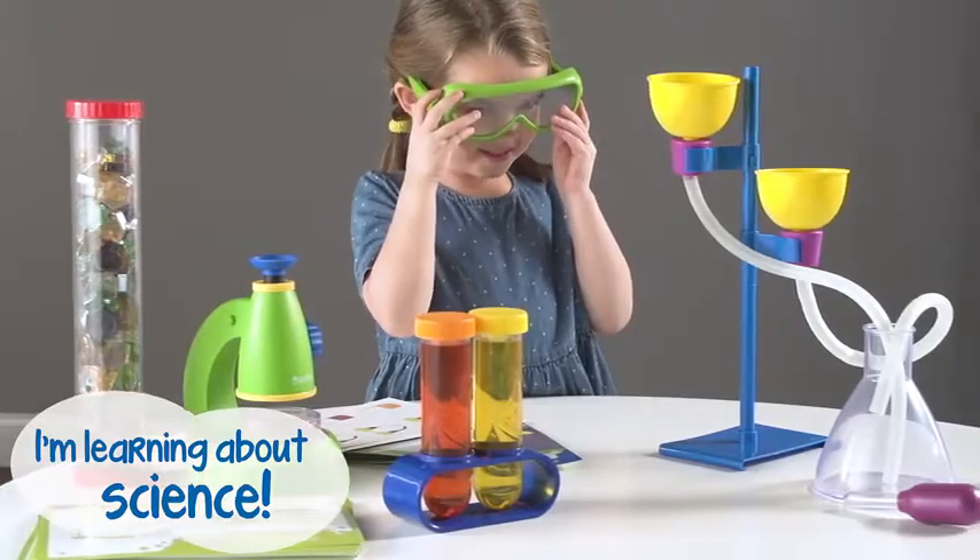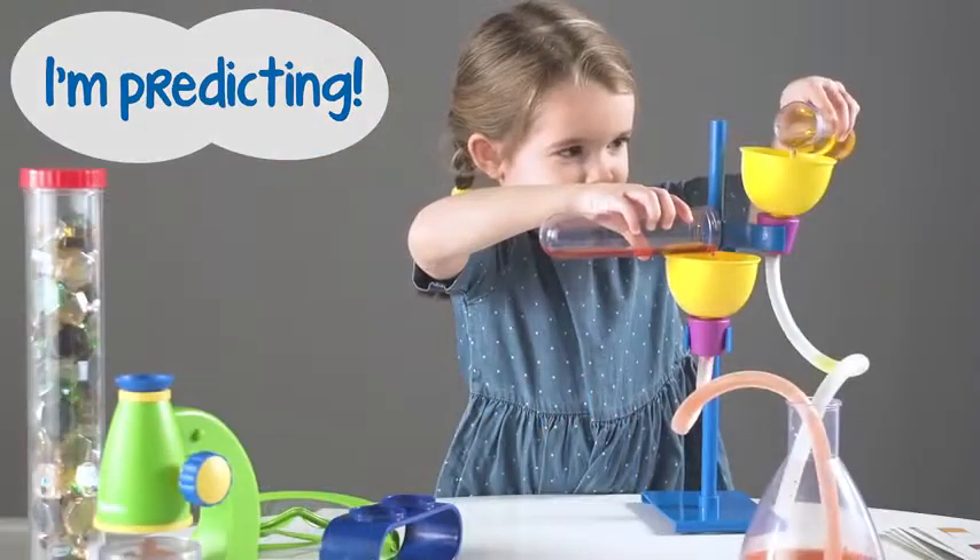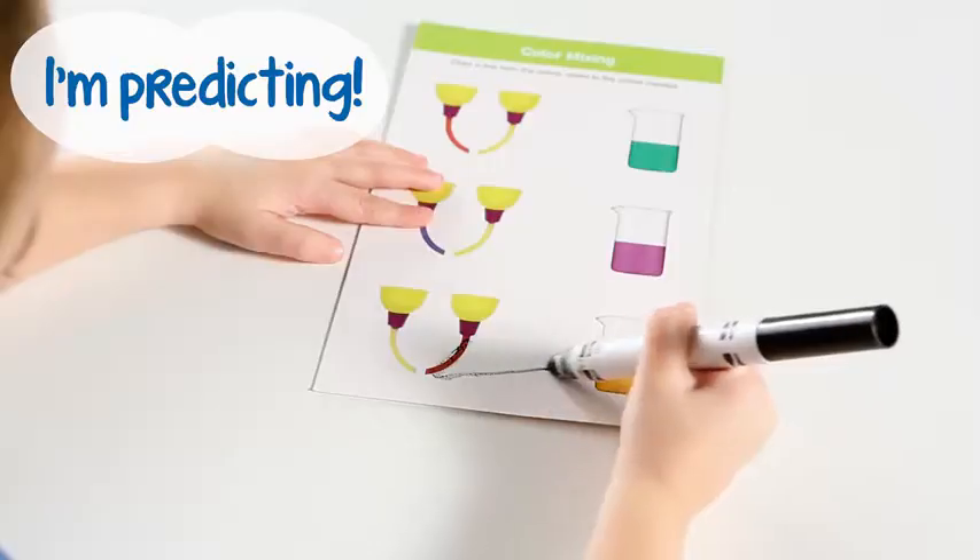The Deluxe Lab set teaches May about science. If red and yellow are mixed together, what color will it make? It makes orange.